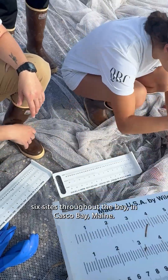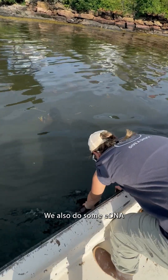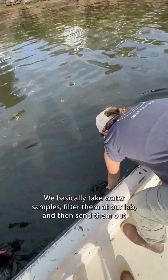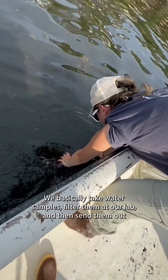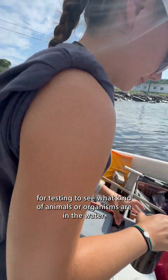We do this at six sites throughout Casco Bay, Maine. We also do some eDNA sampling at each of those sites, which is what you can see me doing here. We basically take water samples, filter them at our lab, and then send them out for testing to see what kinds of animals or organisms are in the water.